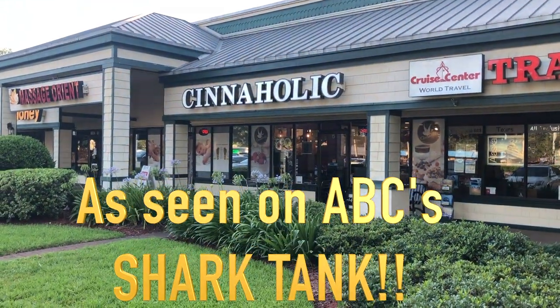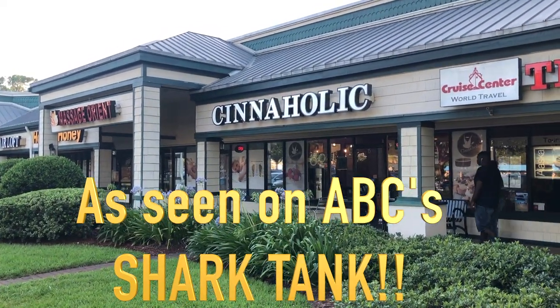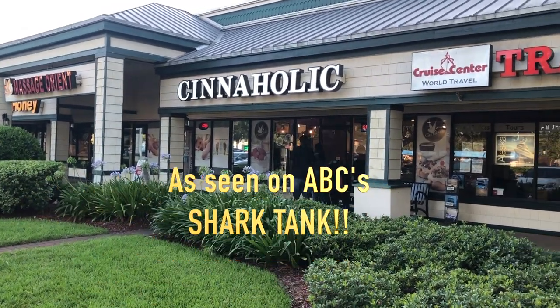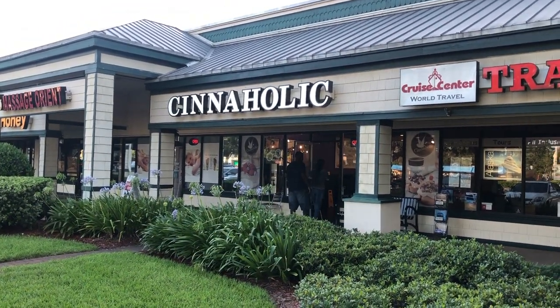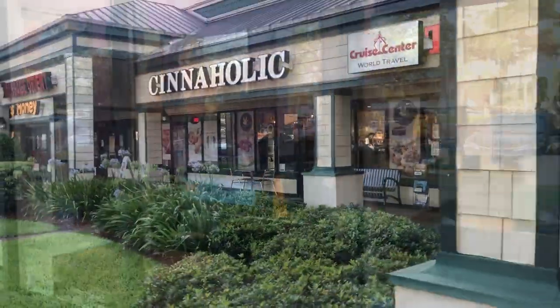Hey everybody, so this is a spontaneous trip to the Cinnaholic spot. We were actually coming to get some Wits ice cream and the Cinnaholic spot was right down the plaza, so we're gonna try it out, test it out — y'all come with us.